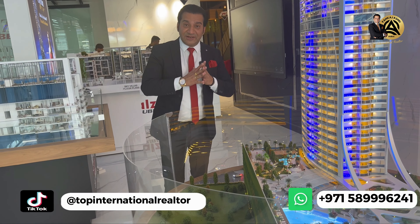JVT — Jumeirah Village Triangle — is an upcoming area which is really good for fantastic ROI and capital appreciation. I hope you have liked the video and the tour for the project Fashions by Danube.